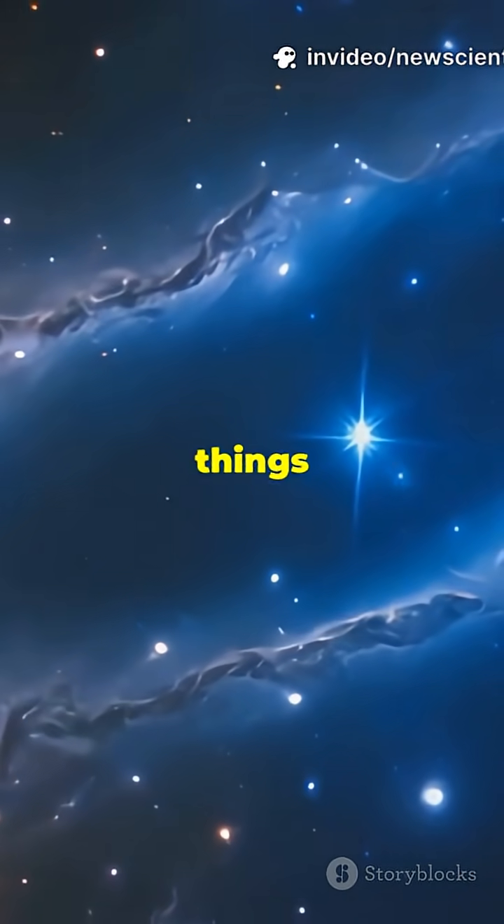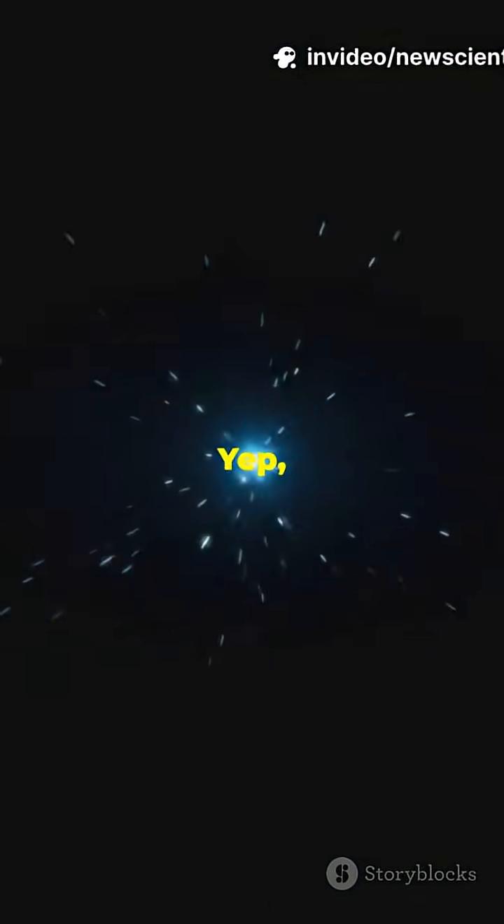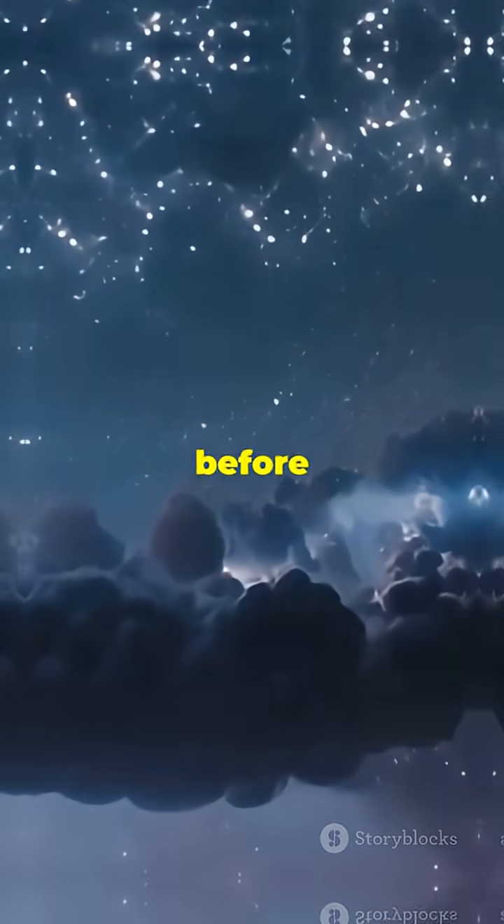I'm about to show you one of the wildest things ever caught on camera — planet birth in action. Yep, you heard me. A brand new world, taking shape before our eyes.